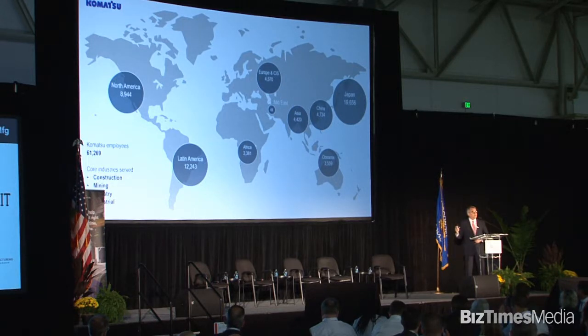This global distribution of manufacturing facilities, all interconnected, gives us the ability to move our manufacturing around the world depending on circumstances. Those circumstances might be market conditions — mining might be up, construction might be down — so we can repurpose our facilities to provide the products needed for the market. There can also be political conditions, such as the tariff situation, so we have the flexibility to move our manufacturing around depending on market conditions at any one time.